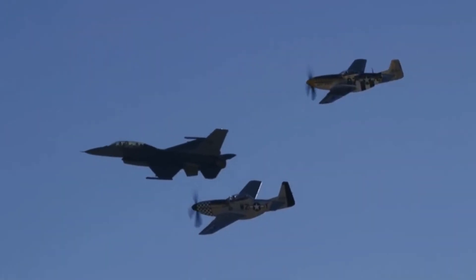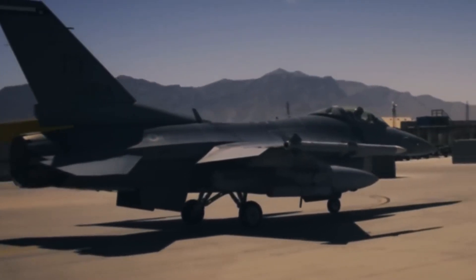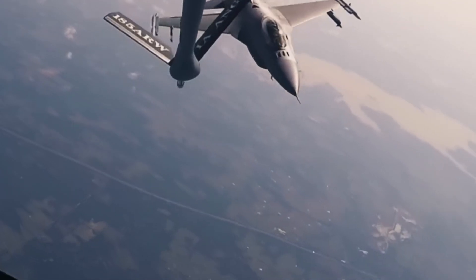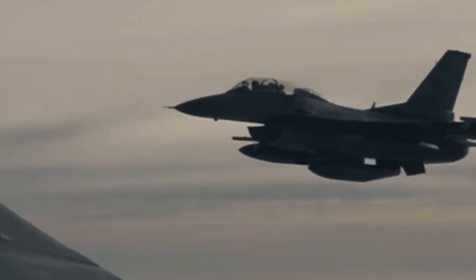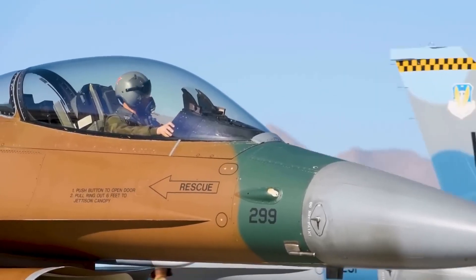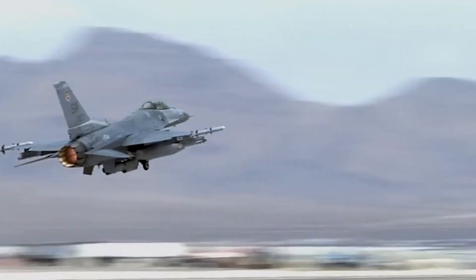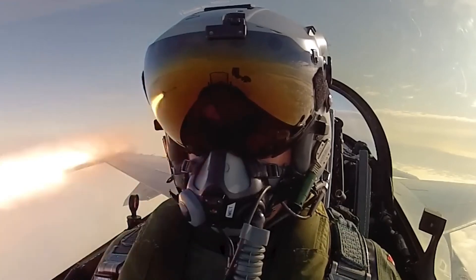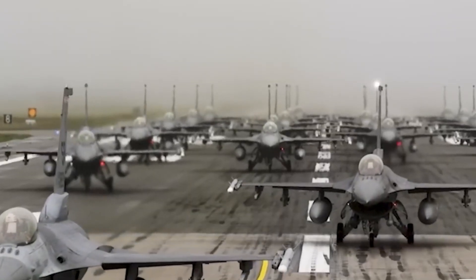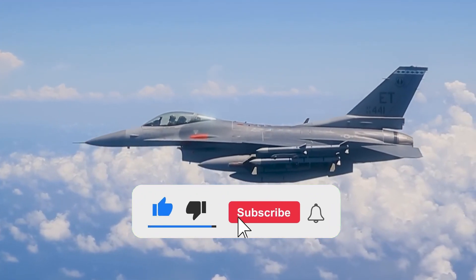The F-16 fighter, the epitome of aviation engineering, transcends its status as a mere machine — it represents the indomitable human spirit of innovation, pushing the boundaries of what is possible in the realm of military aviation. As we conclude this extensive exploration of the F-16, we stand in awe of the engineering prowess that birthed and sustains this remarkable aircraft. In an ever-evolving world of aerial combat, the Fighting Falcon remains a symbol of excellence and a testament to the enduring power of human ingenuity.